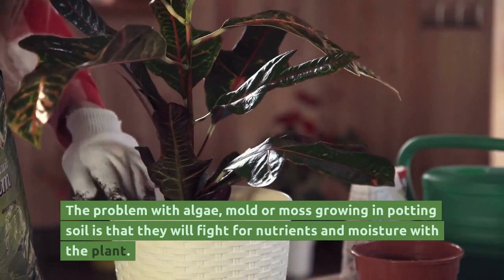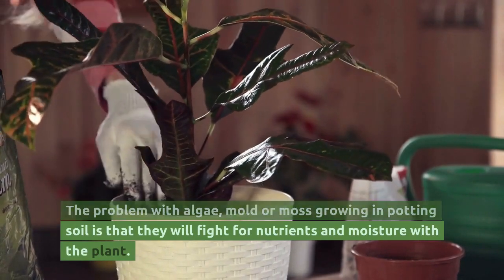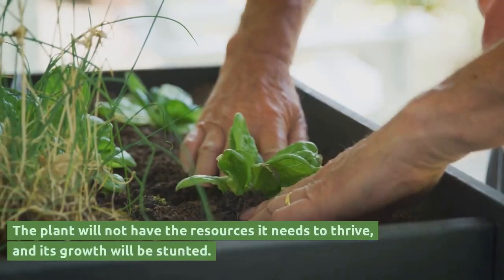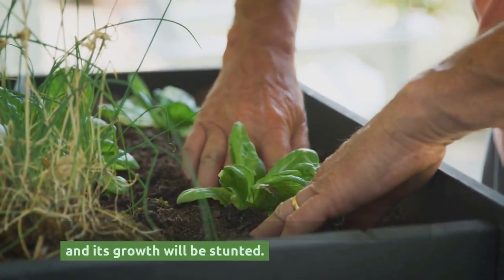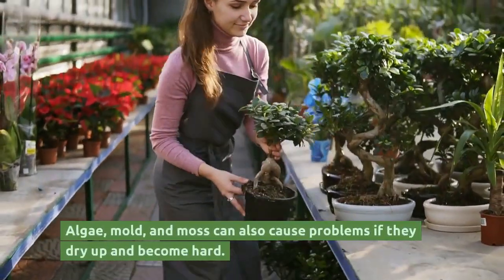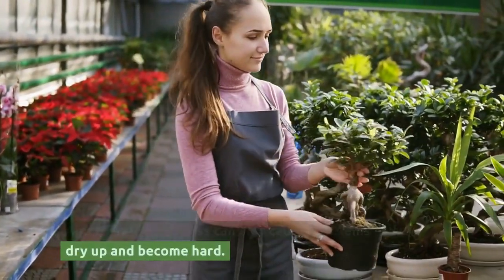The problem with algae, mold, or moss growing in potting soil is that they will fight for nutrients and moisture with the plant. The plant will not have the resources it needs to thrive, and its growth will be stunted. Algae, mold, and moss can also cause problems if they dry up and become hard.